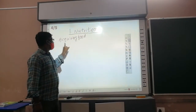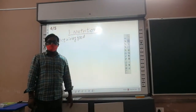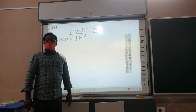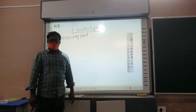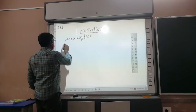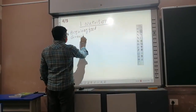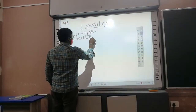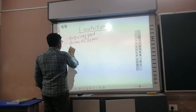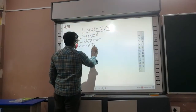Today's topic is Nutrition. The mode of acquiring appropriate food is called Nutrition. First of all, why do living things need food? The needs of food are: for growth, to repair the body, to maintain body temperature, for transformation, and for reproduction.